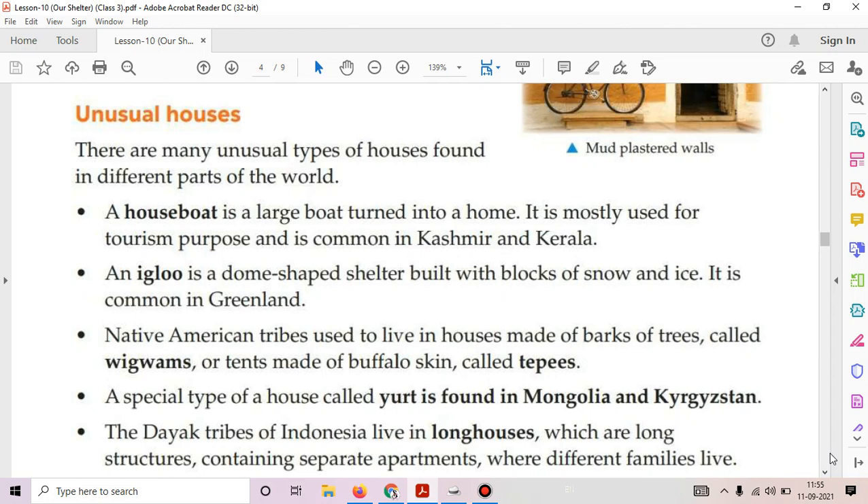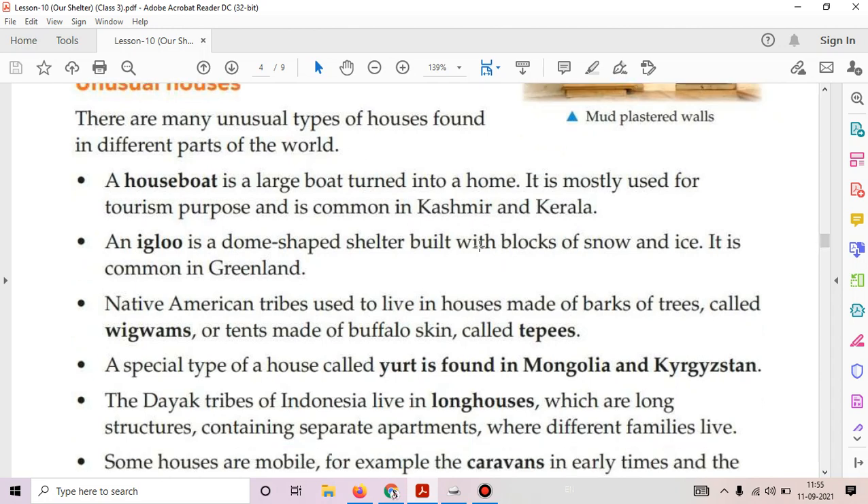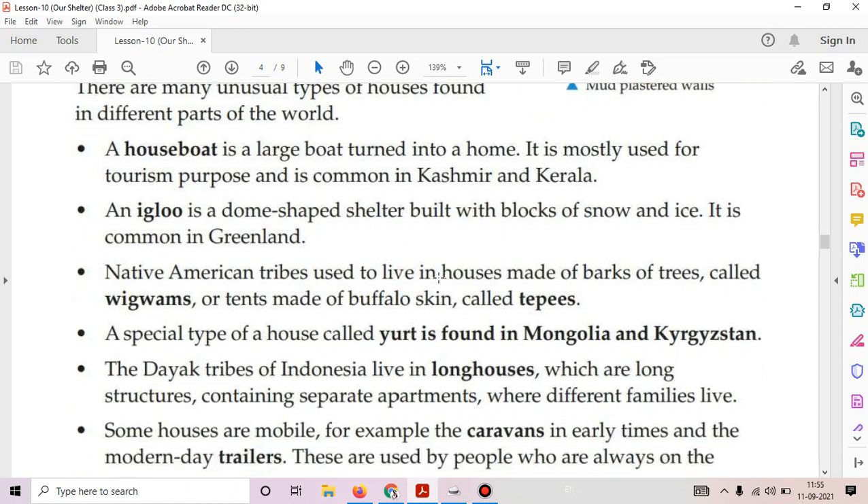Third, Native American tribes used to live in houses made of barks of trees called wigwams, or tents made of buffalo skin called teepees. Next, a special type of house called a yurt is found in Mongolia and Kyrgyzstan. The Dayak tribes of Indonesia live in long houses, which are long structures containing separate apartments where different families live.